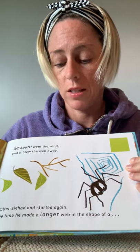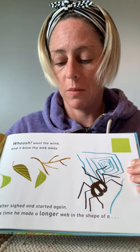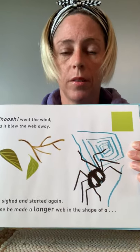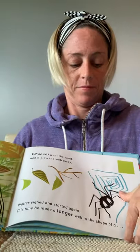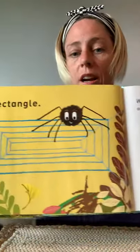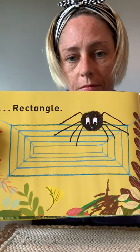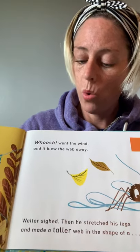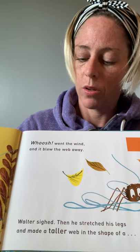Walter sighed and started again. This time, he made a longer web in the shape of a rectangle. Whoosh! Went the wind. And it blew the web away.